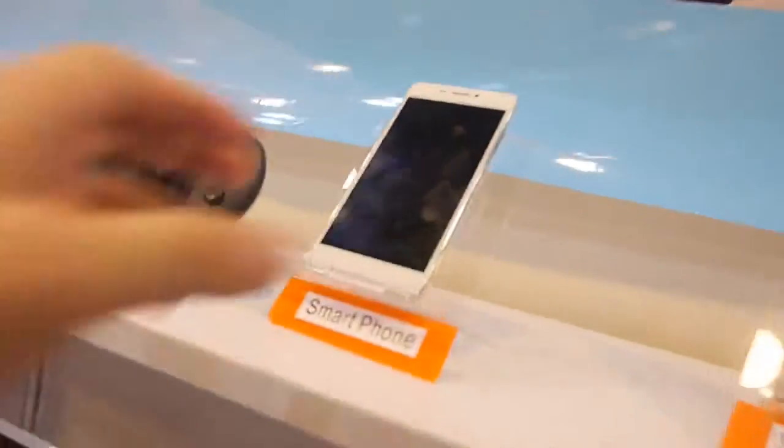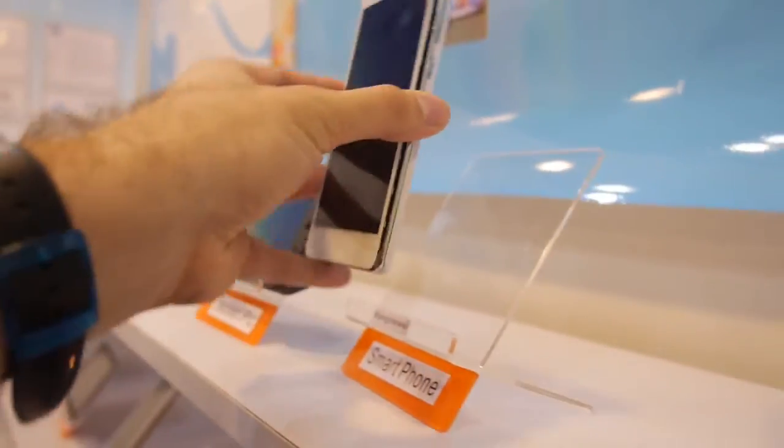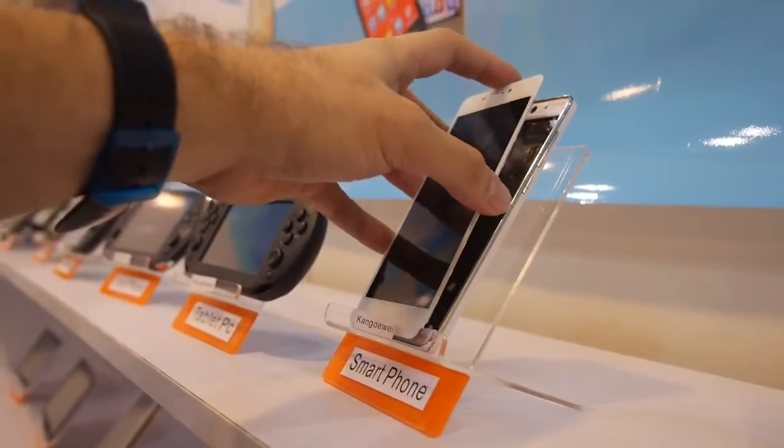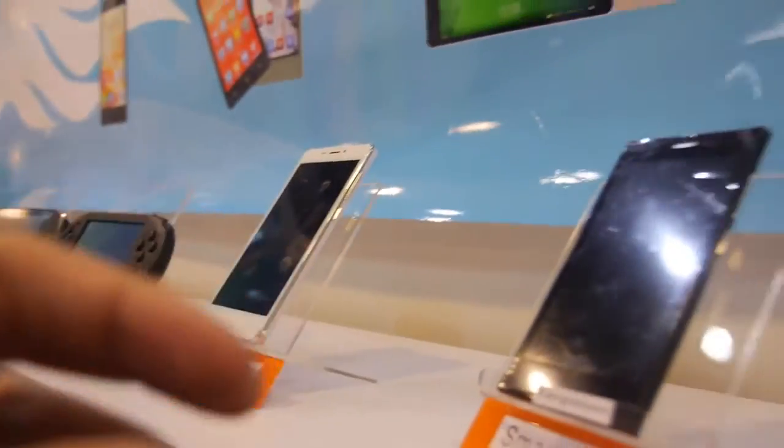And here you have some smartphones as well. This is our new product. We do it from Acre. And we have big customers.